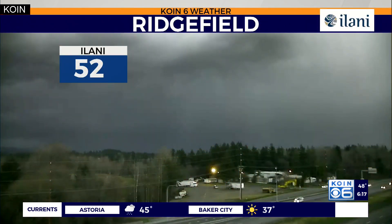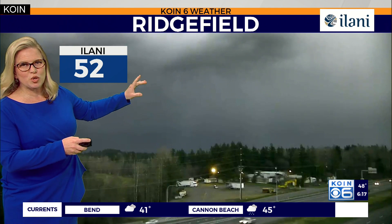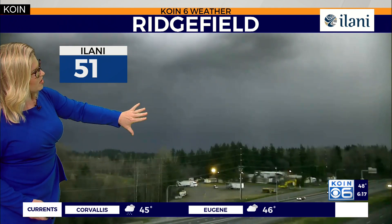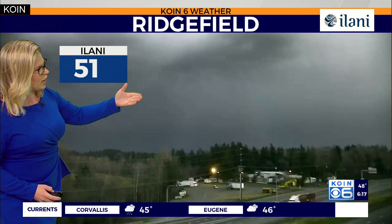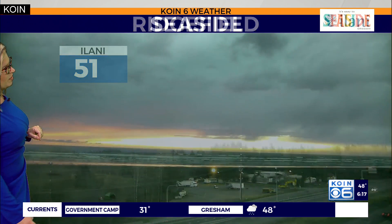Let's go over to Ridgefield. This is where we have some really dark-looking clouds out there. This view out in the distance, as the crow flies, you would reach Battleground from this point. This is where some of the heaviest showers are off in the distance. You can see right over I-5 — the road itself is dry. Your temperature: 51 degrees.